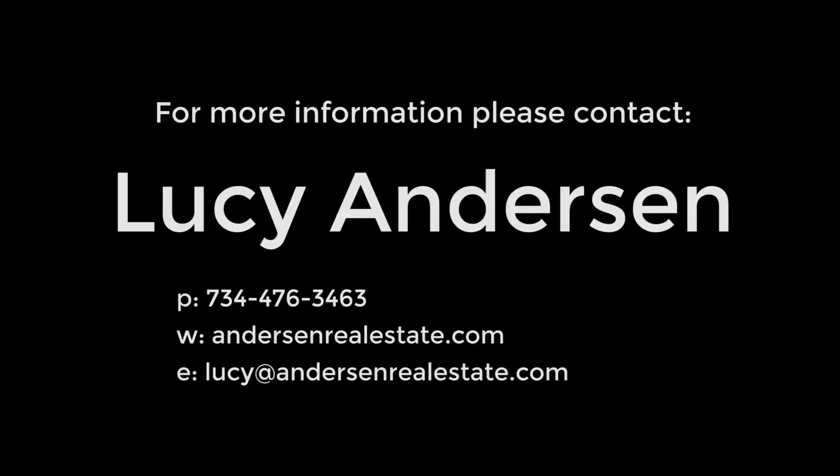If you have any questions regarding this listing or any other, please contact Lucy Anderson at 734-476-3463 or visit andersonrealestate.com.